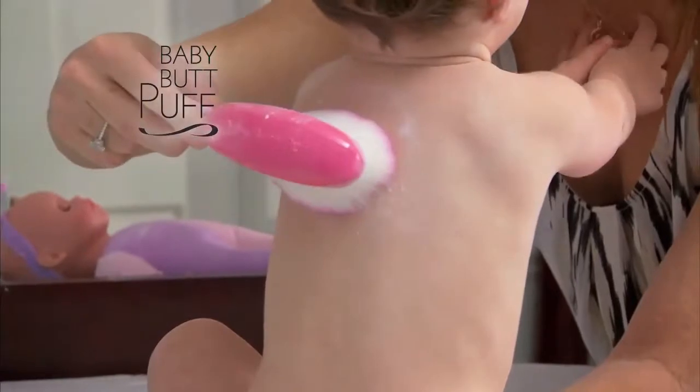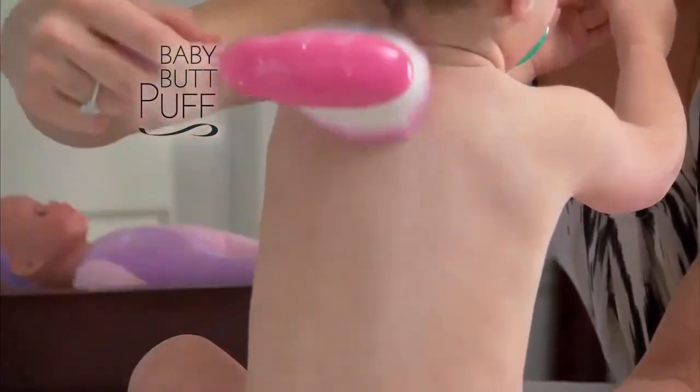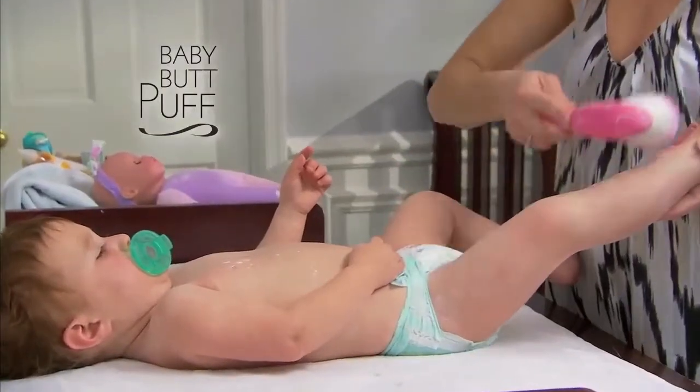Use Le Pouffet all over your body and hard to reach places. Or use Baby Butt Puff — it's the perfect size for applying powder on your baby's delicate areas. Now it's easier than ever to keep your baby dry and comfortable.